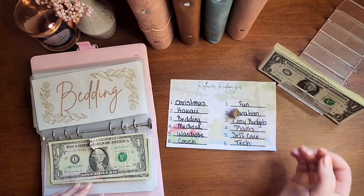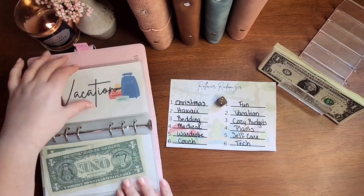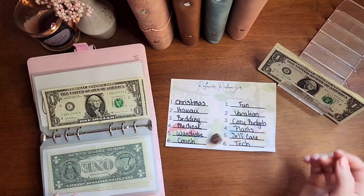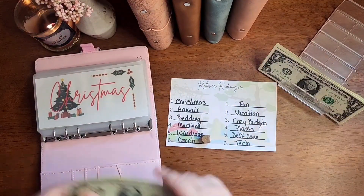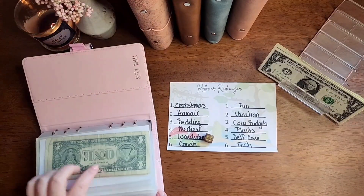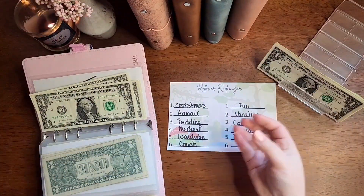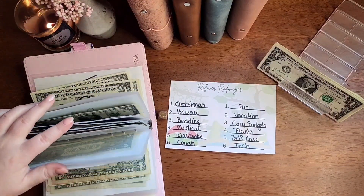Oh, that is a ripped one. 3 on this side is Cozy Budgets. 1 on this side is Christmas. 6 is Tech again — I'm here for it, I'm ready for a new laptop. 6 again is Couch.